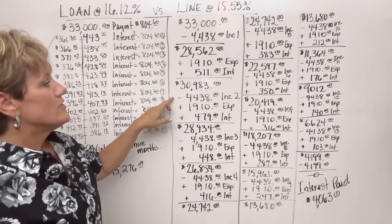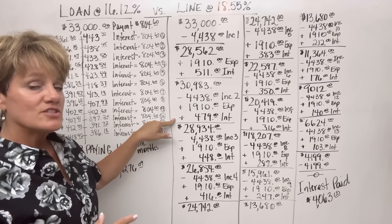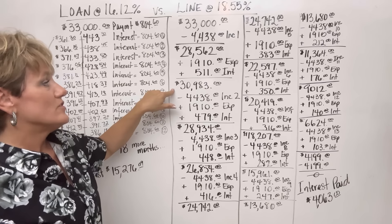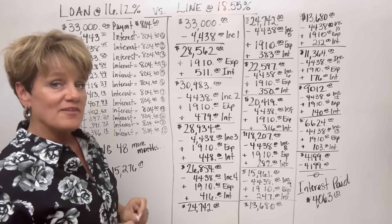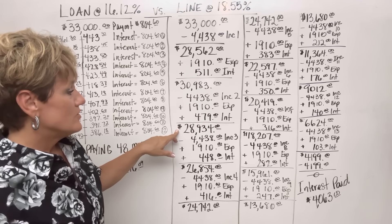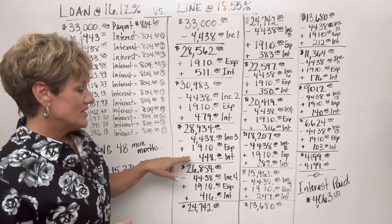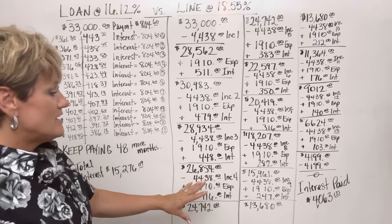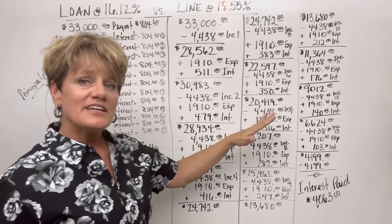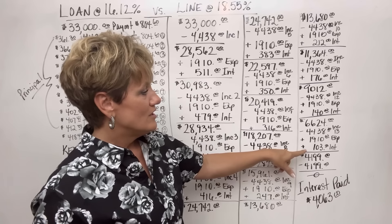We do this again in month two: her income of $4,438 goes in, and her expenses plus interest — now $479, which is 18.55% of $30,983 — come back out, putting the balance at $28,934. We continue this same cycle — income in, expenses out, interest out — through months three, four, five, six, seven, eight, and nine, all the way through to month 13.